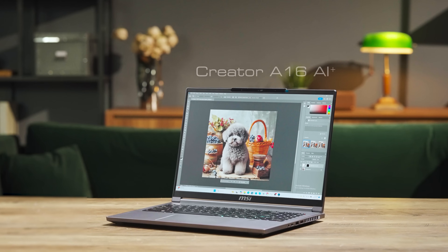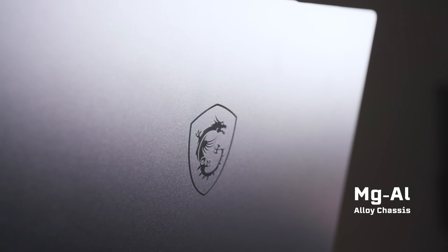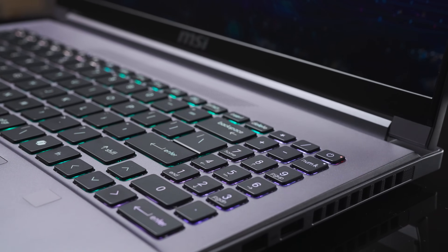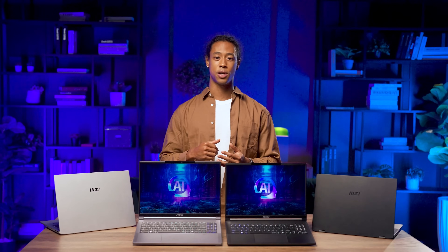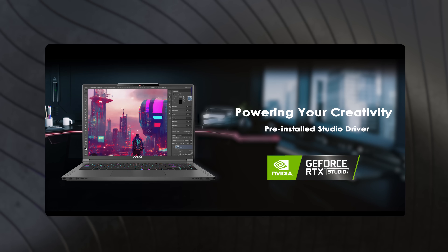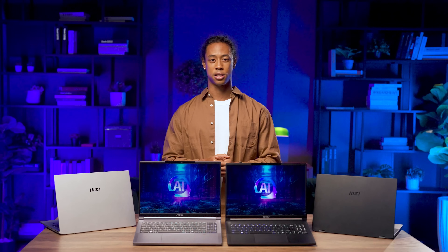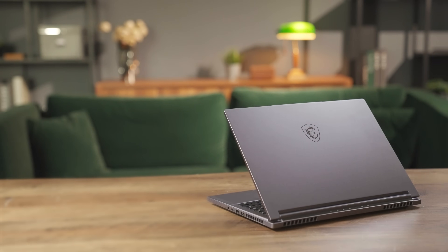Next up, we have the Creator A16 AI+, designed specifically for creators. Just like the Stealth A16 AI+, it boasts a premium magnesium aluminum alloy exterior and a stunning 16:10 OLED 240 Hz display. The keyboard features per-key RGB backlighting and it comes with a hefty 99.9 watt-hour battery. What sets the Creator A16 AI+ apart is its NVIDIA Studio certification — it comes pre-loaded with powerful NVIDIA Studio drivers and exclusive work tools, ensuring top-notch performance. It's the perfect tool for creators to unleash their creativity and bring their ideas to life.